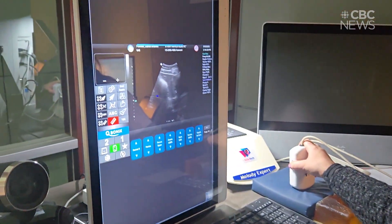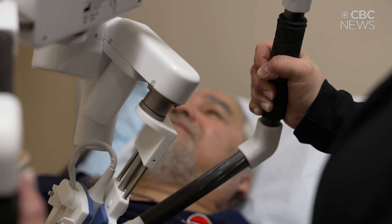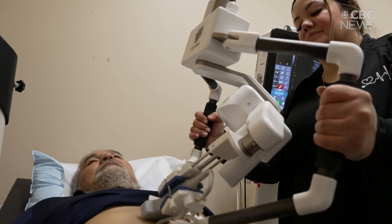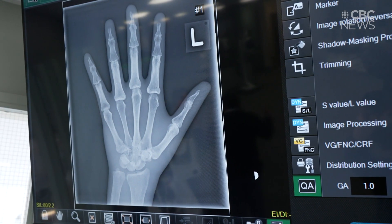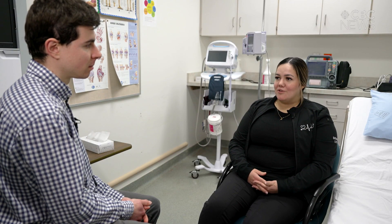This model of remote health care is part of Saskatchewan's Virtual Health Hub project. It's using technology to offer remote health care to Indigenous and isolated communities, developing robotic devices for everything from x-rays to wound care. I think this is going to be a game changer for all remote, rural, isolated communities.